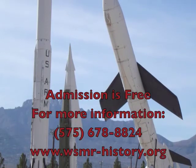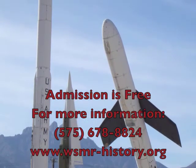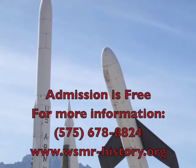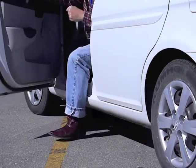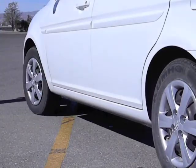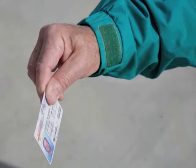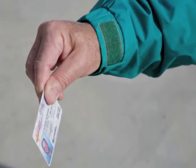For more information, call 575-678-8824 or check the web at www.wsmr-history.org. Because White Sands is a secured military base, use the parking lot to the right of and just before the gate. In the visitor center, you'll need to show your driver's license or picture ID to enter the base and walk the few hundred feet from the security checkpoint to the museum.